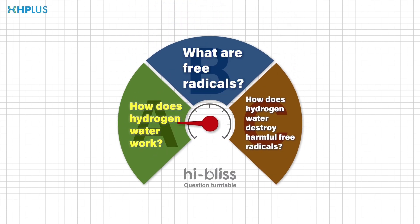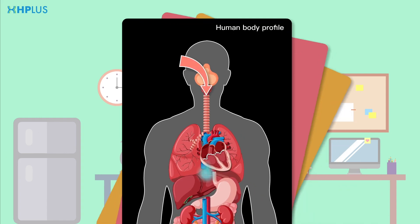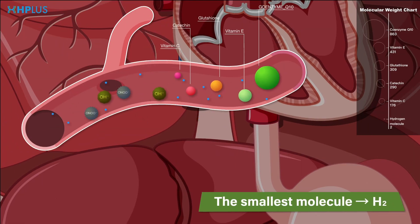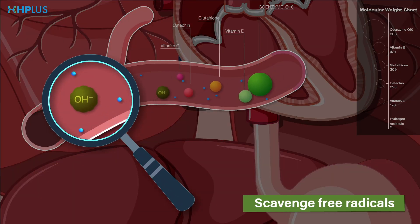Question 1: How does hydrogen water work? When you drink hydrogen water, the molecular hydrogen will be absorbed by the body. Molecular hydrogen is the smallest molecule, and can permeate through blood vessels, mucous membranes, and even cells easily. Hydrogen selectively neutralizes the most toxic free radicals that contribute to disease development and can restore your body to a healthy state.